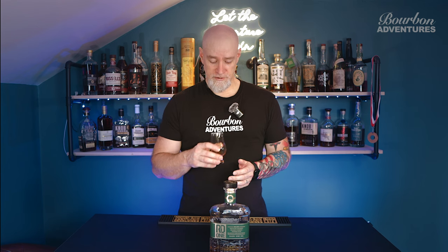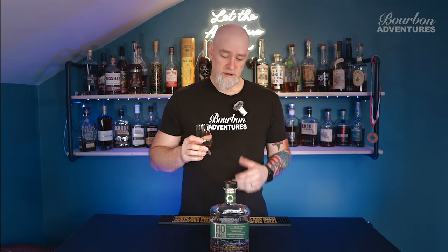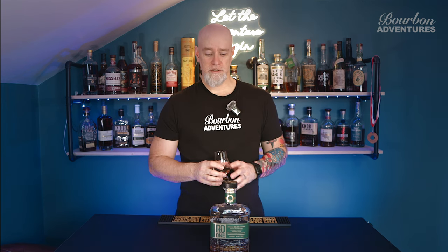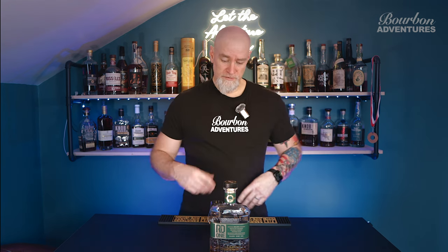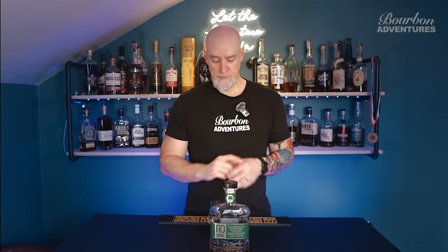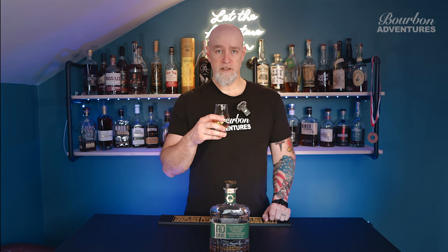This year when we go back to bourbon fest I'm definitely going to be looking these guys up and hopefully get another bottle. If you can find it — I don't know their full distribution or what states they're in — they're fairly new to Michigan, probably within the last six months. Hopefully if you're watching this and you can get it, go for it, especially if you like sweet bourbons and cinnamon, because it is very, very cinnamon forward.